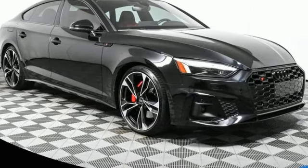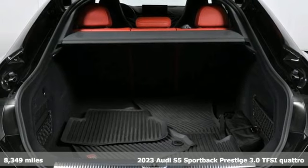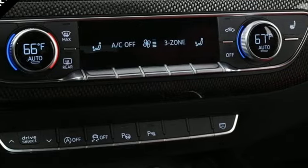Here's a 2023 Audi S5 Sportback, crafted to provoke emotion and maybe even a little envy in every person you drive by. And get ready for an impressive combination of features.